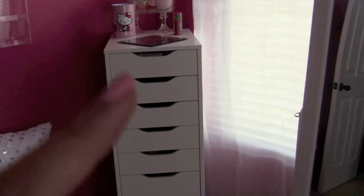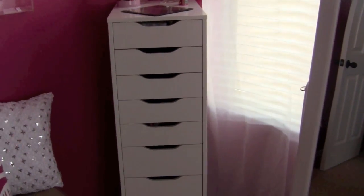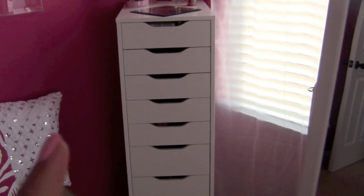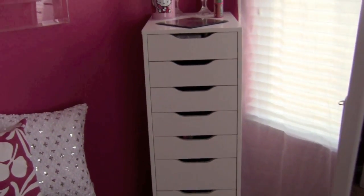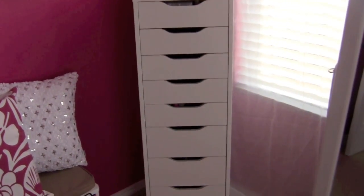This is currently where I keep my Bath and Body Works stuff. Not all of it is Bath and Body Works — I actually have nail stuff in the first and second drawers, and then Bath and Body Works from there down. This drawer I get asked about all the time. It's from IKEA — it's the Alex nine-drawer storage — and I absolutely love it. I first saw it from Amarice and then I've seen it from a bunch of different people since.